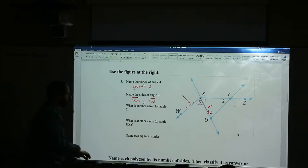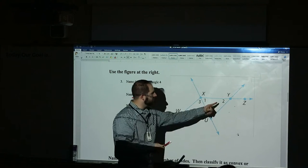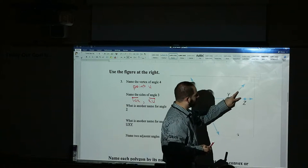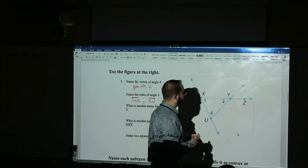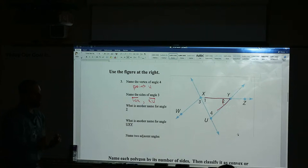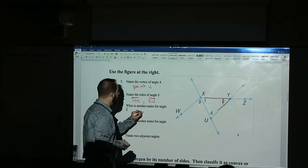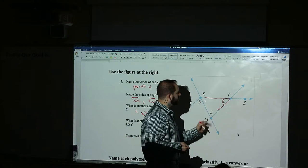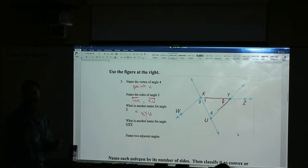Another name for angle number two. Angle two is over there. Now you can't use the single letter system — don't say angle Y. The reason why: there are like four angles at Y. So you have to give me the three-letter system. What are the three letters? X, Y, U — so angle XYU, because Y has to be the middle letter, the vertex. You start here at X and go towards U. You could have also written UYX. The three-letter system definitively tells me how to draw the angle.